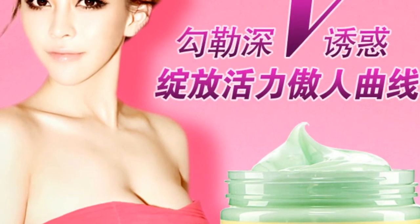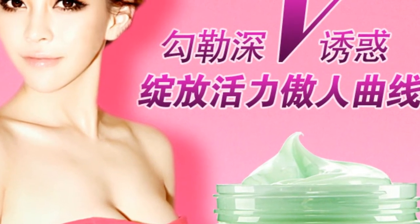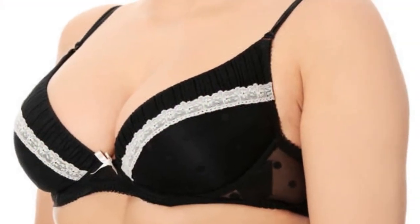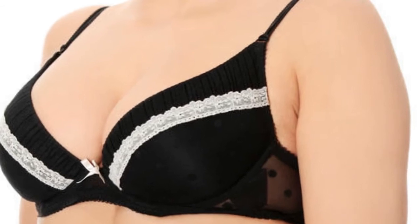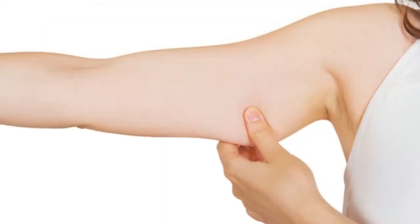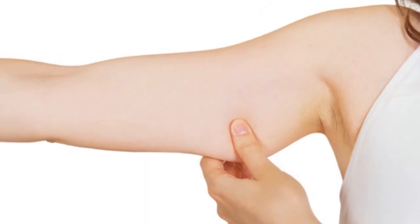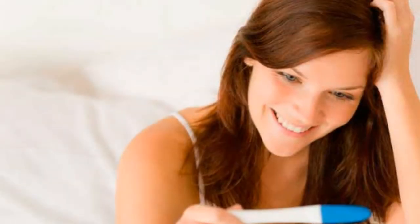7. Wear dark tops and brightly colored pants or skirts. This naturally attracts the line of vision downward, leading eyes away from your breasts. For example, wear a black fitted t-shirt and a teal jersey skirt, or wear a navy blue blouse and bright white pants.